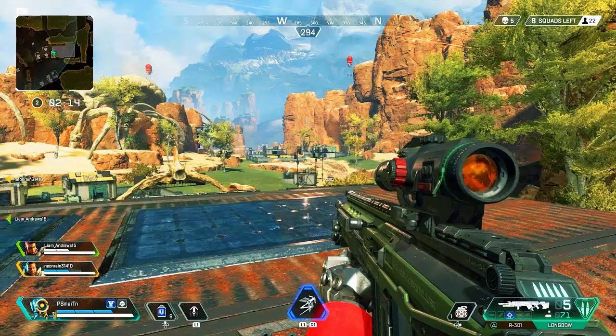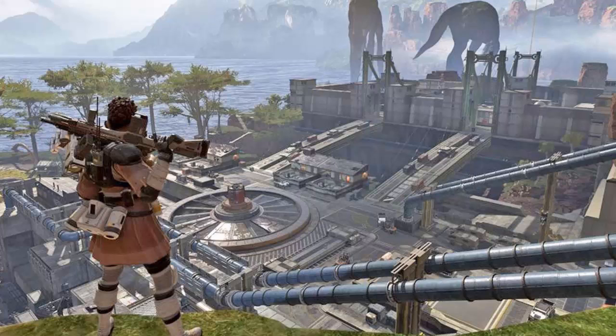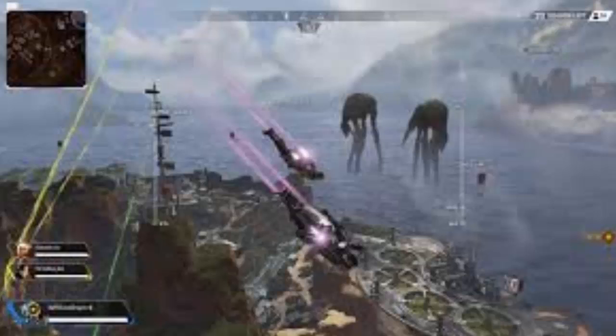It will be a free package that will have several cosmetics for the Respawn video game. One of the things most exciting is the Omega Point Mask for Pathfinder, in addition to five Apex Legends packages with a large number of random objects, such as weapons, gestures, and more.